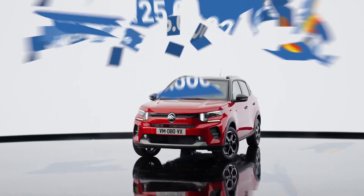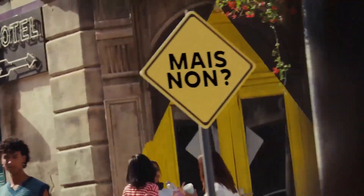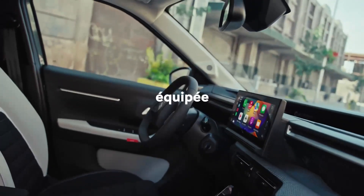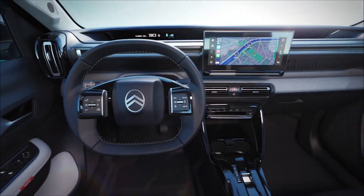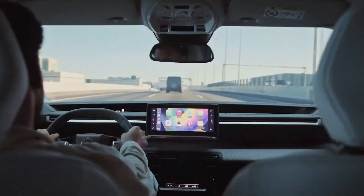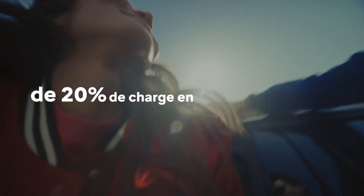Citroën has introduced the electric hatchback E3. In Europe, the new generation of the compact hatchback Citroën 3 is now available in an electric version. The electric car is built on the Stellantis smart car platform and has the following dimensions.